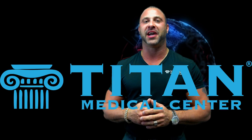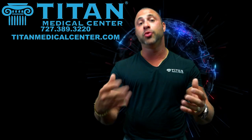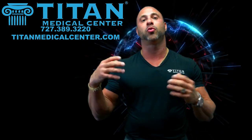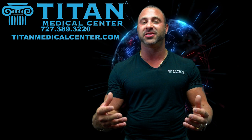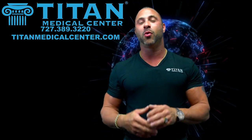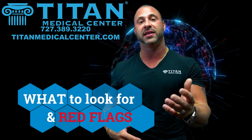What's up guys, John here from Titan. Today I'm doing a serious video — I want to educate you guys on some things you maybe don't know about. We're going to talk about how to choose the right hormone replacement clinic for your needs. There are a lot of different hormone replacement centers, options, and information out there, so I want to give you the fast tutorial on what to look for and some possible red flags.